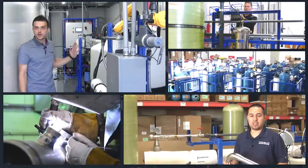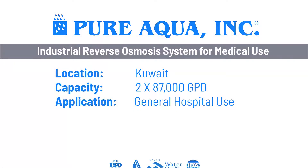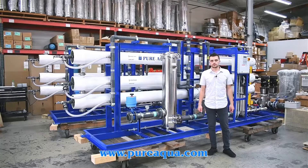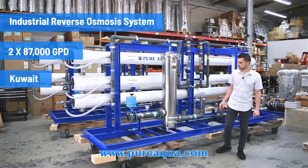Welcome to Pure Aqua, for the most advanced reverse osmosis water treatment and purification systems worldwide. Pure Aqua recently completed the fabrication of 287,000 gallon per day brackish water reverse osmosis systems.